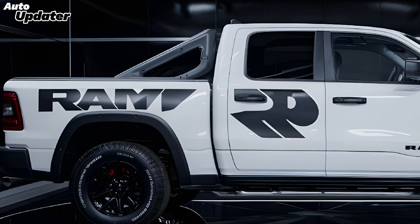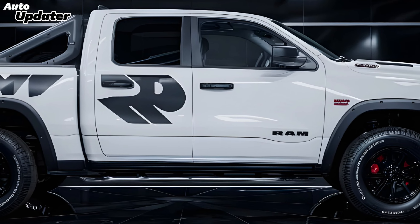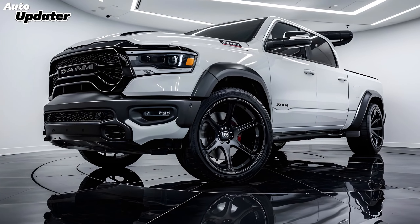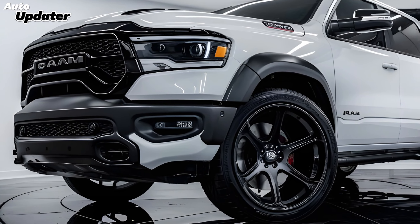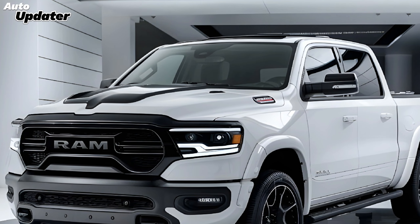Welcome to Auto Updater. Today we're diving into the 2025 Dodge Ram pickup truck, a vehicle that has long been a staple in the truck market. Known for its combination of power, durability, and comfort, the 2025 model pushes the boundaries even further, solidifying its position as a top contender in the competitive pickup segment.